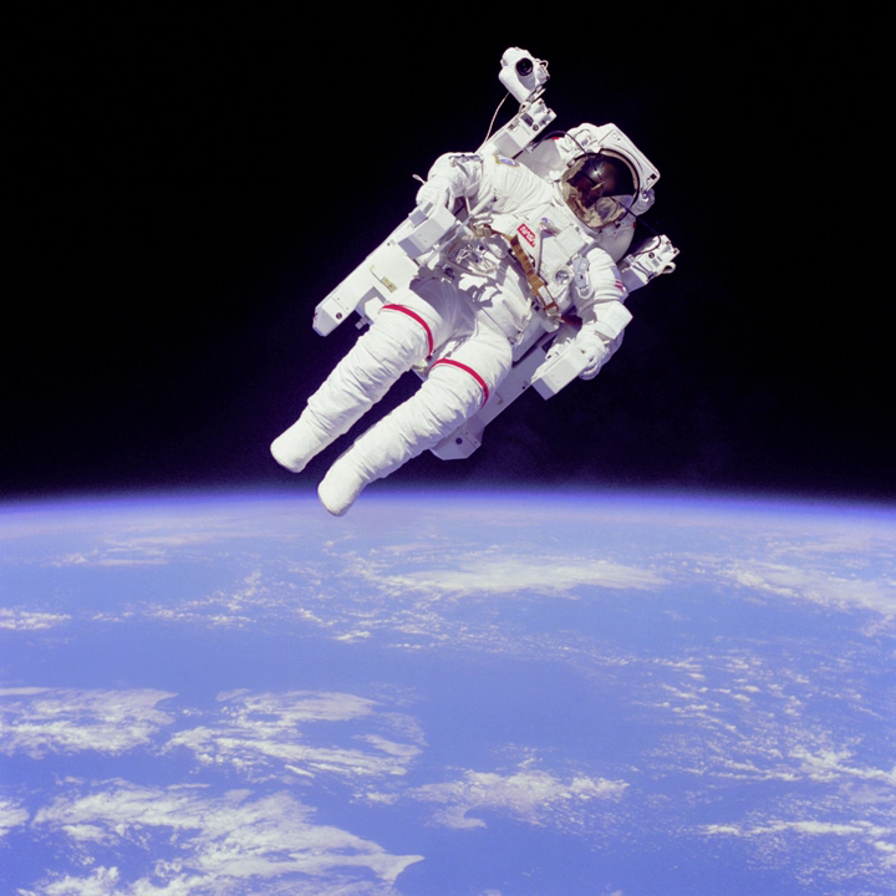On the seventh day of the mission, both astronauts performed another EVA to practice capture procedures for the Solar Maximum Mission satellite retrieval and repair operation, which was planned for the next mission, STS-41C. STS-41B also achieved the reflight of the West German-sponsored SPAS-1 pallet satellite, which had originally flown on STS-7.